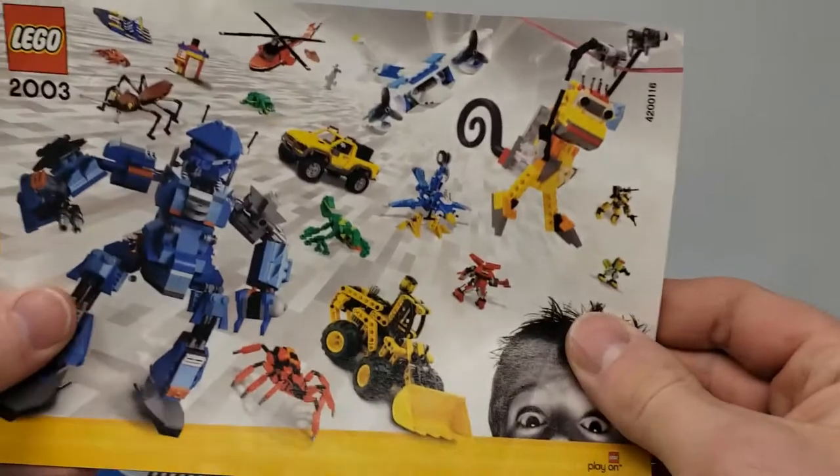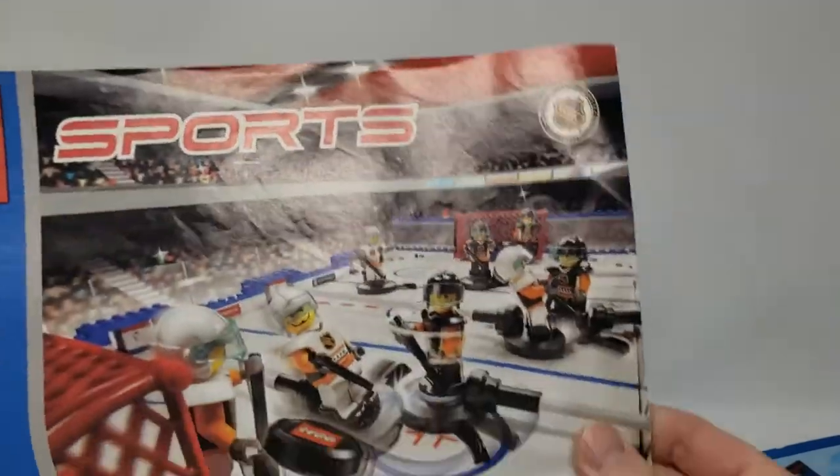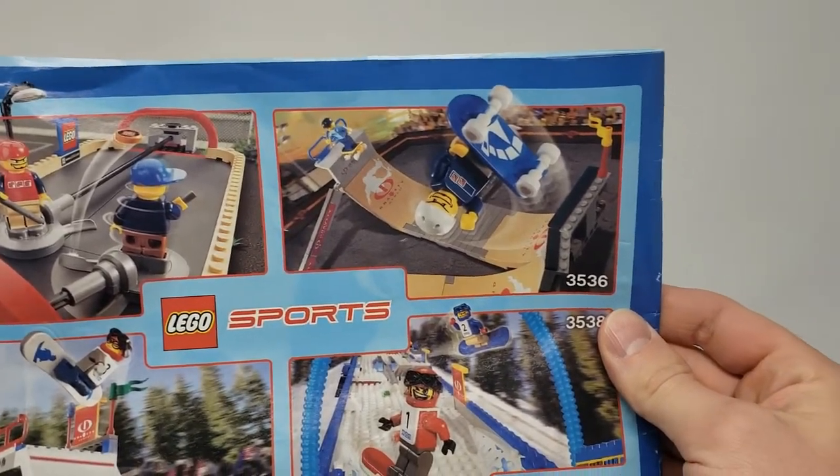Oh, it looks like an old — you know — marketing material. Holy, that's really old. Like I said, this is probably 15 years old, so it came with that originally. And we got the actual manual here. Oh, they have lots of different things — snowboard. I had no idea this existed.